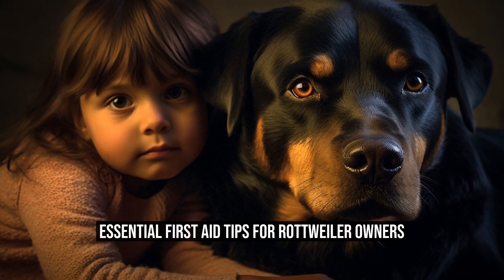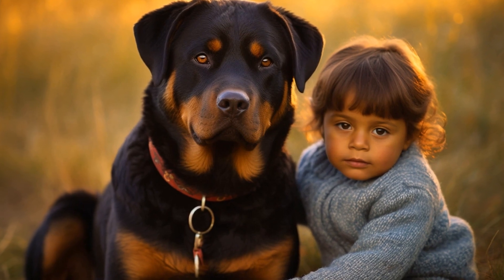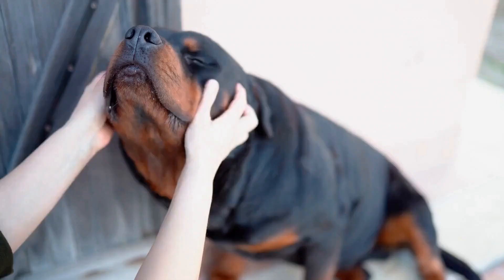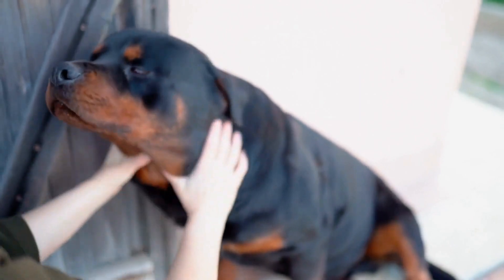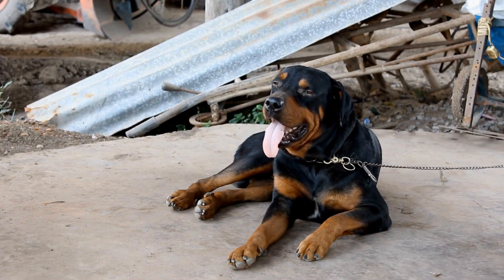Essential First Aid Tips for Rottweiler Owners. Rottweilers are strong and beautiful dogs that require a certain level of care and attention. Just like any other dog breed, Rottweilers are susceptible to injuries and illnesses that may require immediate first aid. As a responsible Rottweiler owner, it is essential to have knowledge of some common first aid tips that can help you address any emergencies that may arise.